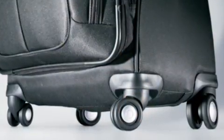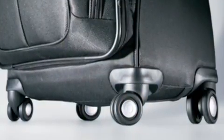One of the greatest features of this bag are the four dual-spinner wheels that offer a smoother roll when gliding a fully-packed case over carpeting, and the larger rear wheels make it easy to roll when the case must be pulled.